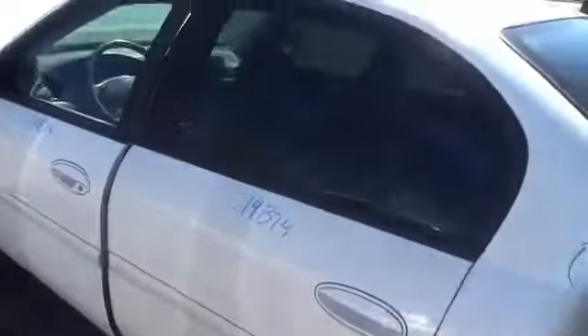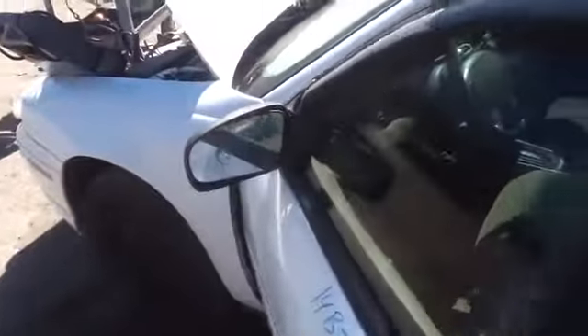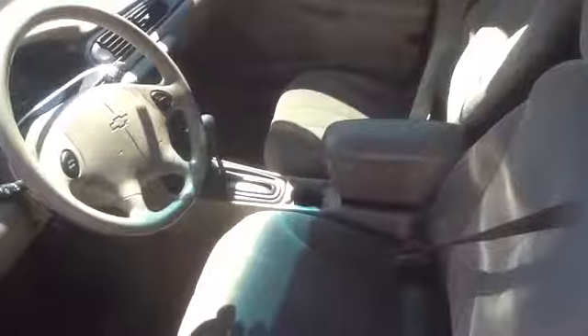Take a look at this interior — nice clean tan cloth. Good door panels, dash, all the little plastic bezels, good door panels.